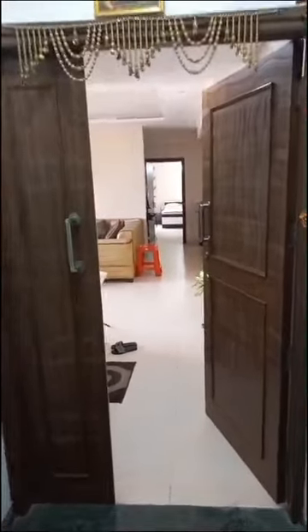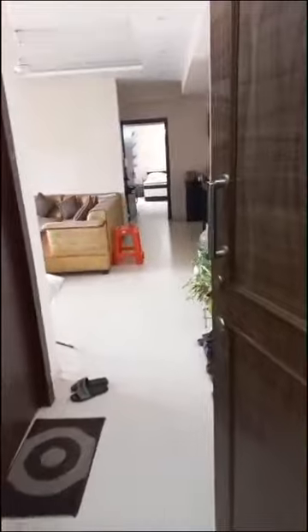This is the main entrance for the flat. It is a 3 BHK plus one servant room.